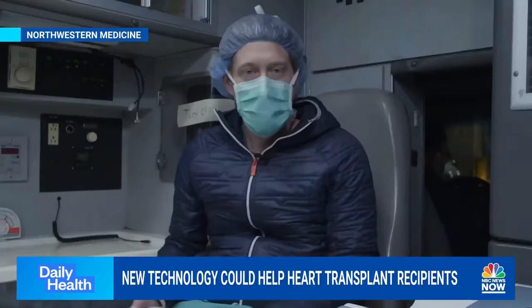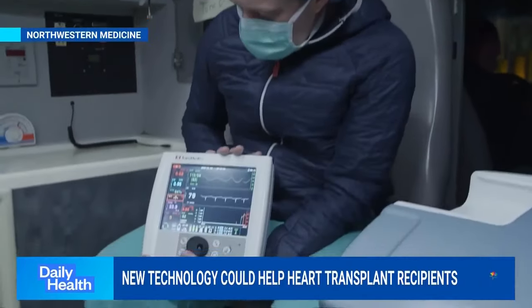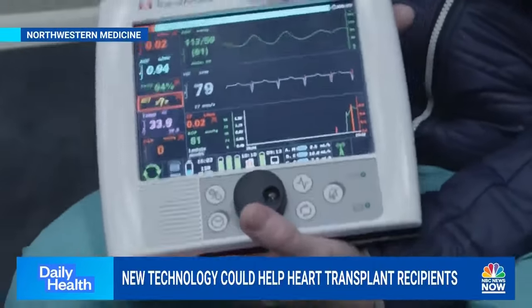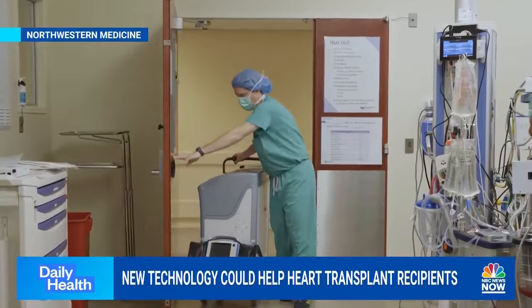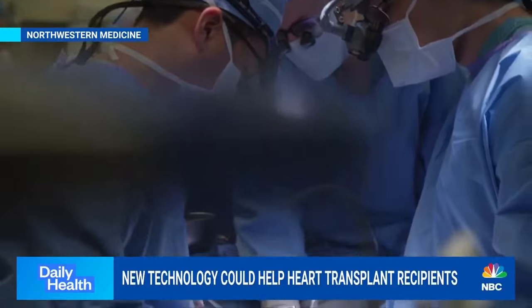Everything went really well. They had the heart on the machine, monitoring the flow and the blood pressure, as well as the rates of the medications the machine was giving to the heart — everything looking quite good. The heart was wheeled into the operating room, beating in a box. And three hours later, that same heart was beating in John.